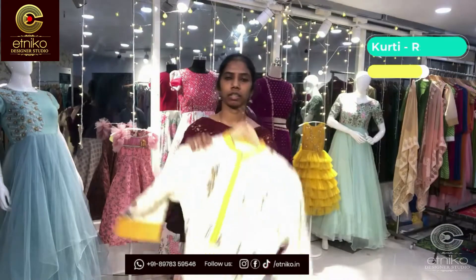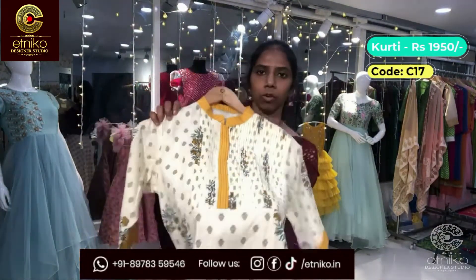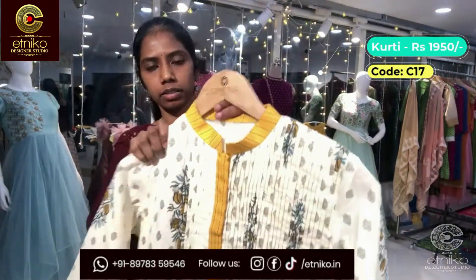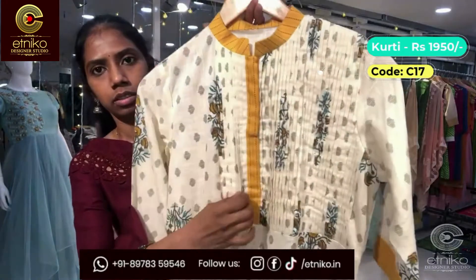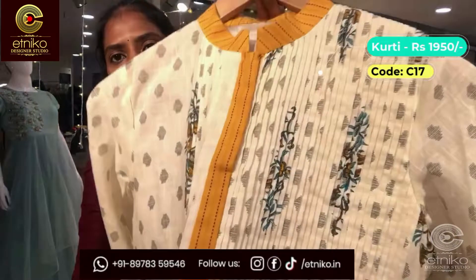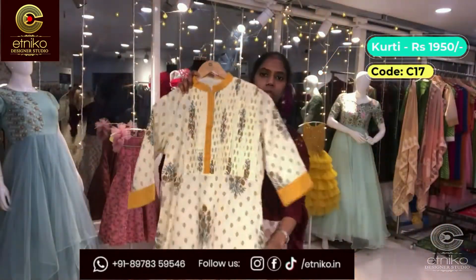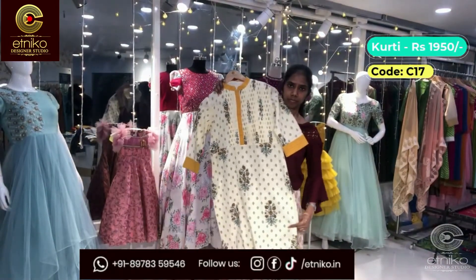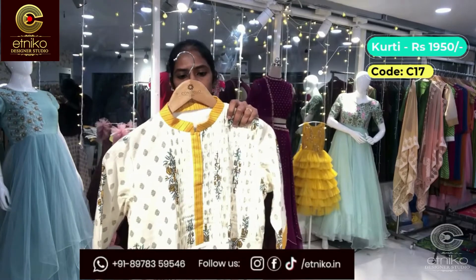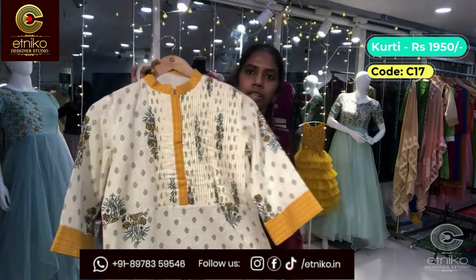The first one is a floral linen kurta in off-white color. The prints are floral and it has a collar neck. We have a patch pattern on the sleeves too. It's a straight kurta. The price of this one is 1950 and the code is C-17.